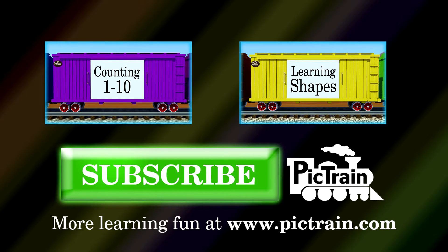For more PicTrain learning fun, subscribe to our channel! And be sure to visit PicTrain.com for fun activities! And more!